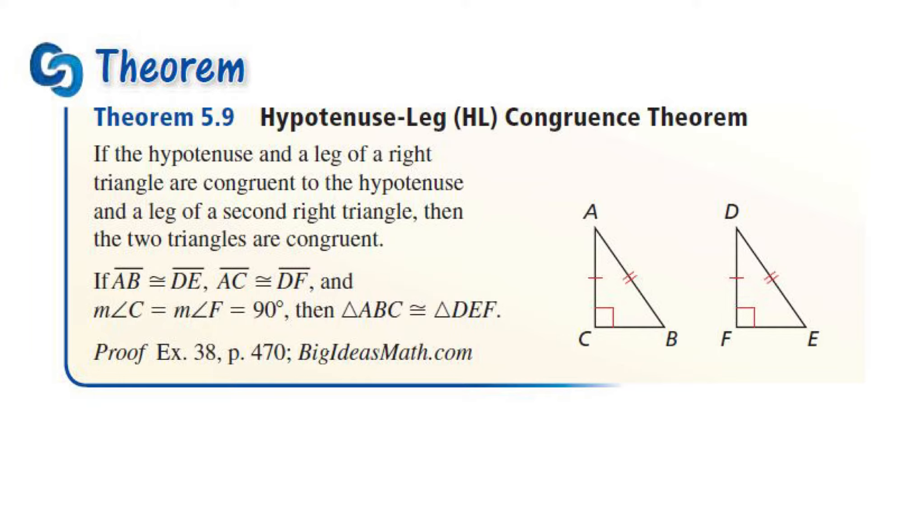So the hypotenuse-leg congruence theorem states that if the hypotenuse and a leg of a right triangle are congruent to the hypotenuse and leg of a second right triangle, then the two triangles are congruent. So if this leg and the hypotenuse are congruent, then the triangles are congruent.